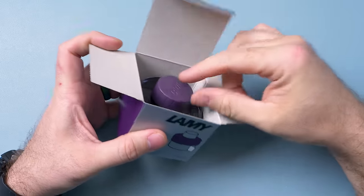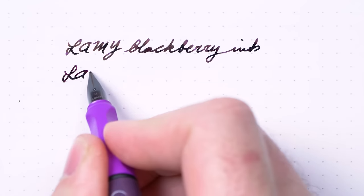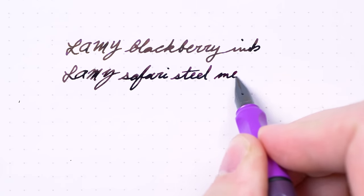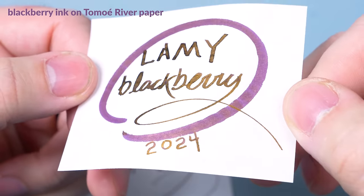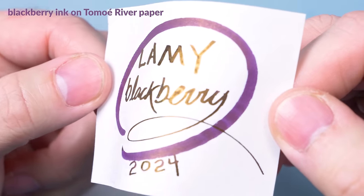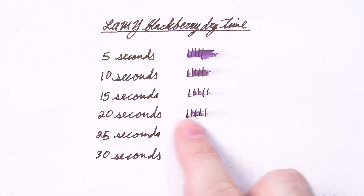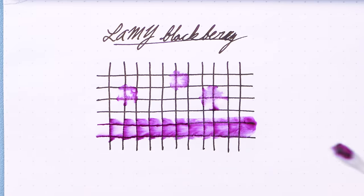First, I would recommend the Lamy Blackberry ink paired with the Violet Blackberry pen. This is a dark, very saturated color with honestly very minimal shading. It definitely leans a little more in a maroon, kind of brown direction — it's a bit less of a vibrant purple than would match the pen body color. Part of the reason is it's got a heavy gold sheen that comes through, especially with broader and wetter nibs on ink-resistant paper like Rhodia or Tomoe River. The dry time is a bit on the longer side — around 20 to 25 seconds on Rhodia with a medium Lamy steel nib — and it's not very water-resistant.